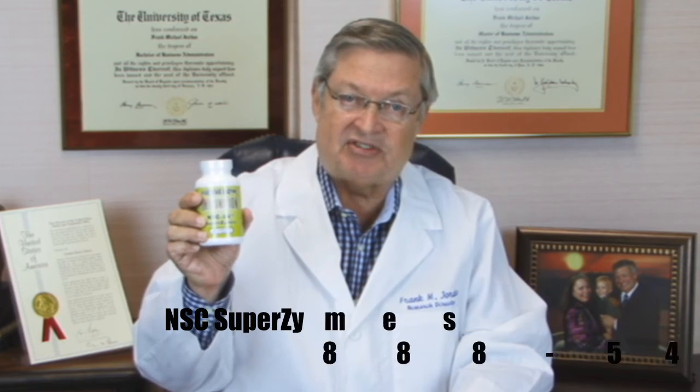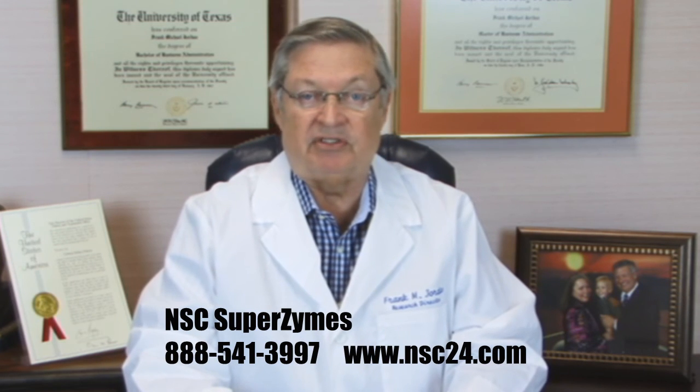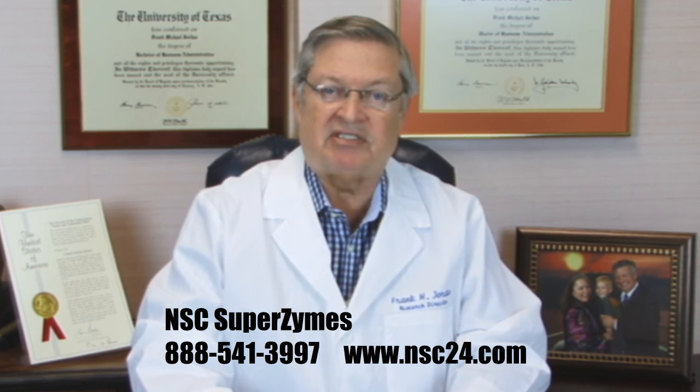Too often today, the processing, microwaving, and cooking process eliminate essential digestive enzymes needed by the body every day. Regular supplementation with NSC Superzyme digestive enzymes combined with NSC Pro-Probiotic and NSC 24-MG-Glucan nutritionally contributes to resolving excess acid and many digestive issues. Choose well. Choose NSC Superzymes digestive enzymes.